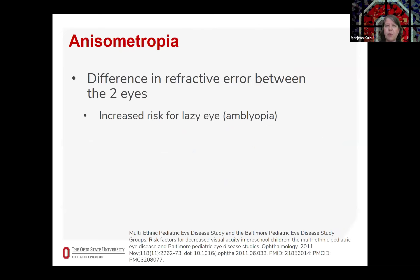Another common vision problem is anisometropia, where there's a difference in the refractive error between the two eyes — a difference in the prescription in each eye. This puts children at great risk for lazy eye or amblyopia. If one eye is much more farsighted or has much greater astigmatism than the other eye, then vision often doesn't develop well in that eye because the patient tends to use the eye with the lower amount of refractive error.